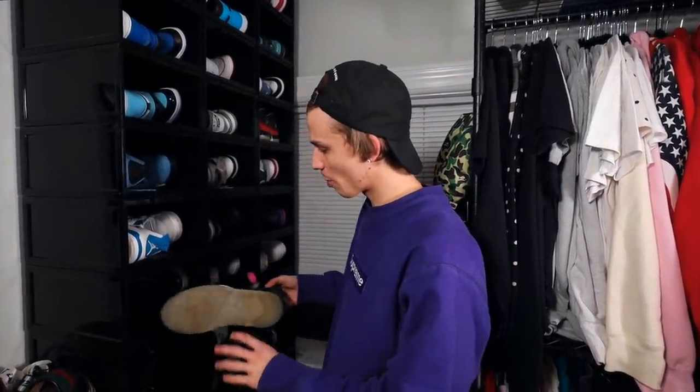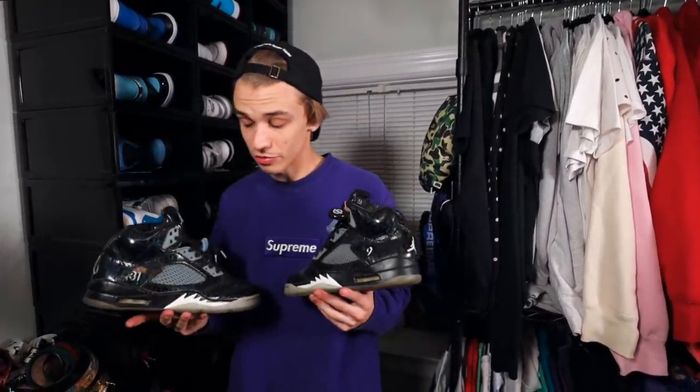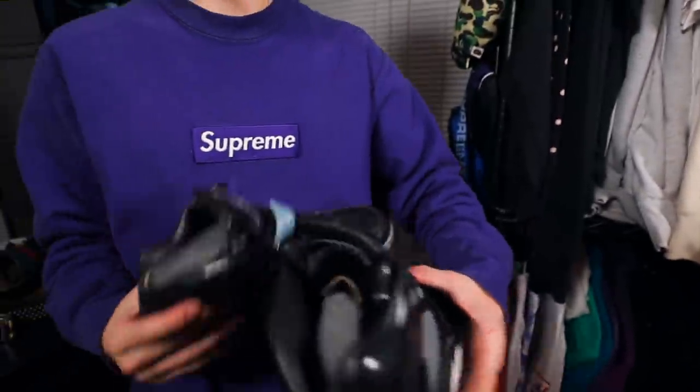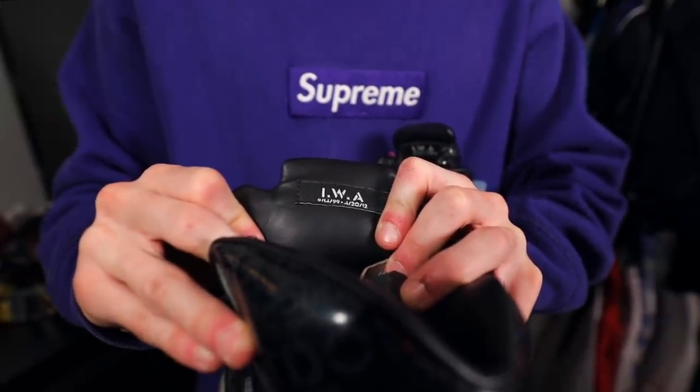Here's another special Doernbecher shoe — the Doernbecher Air Jordan 5. These are special because unfortunately the creator of the shoe, his name is Isaac, he passed away. That was one of the only Doernbecher shoes where that has happened. They were even planning on canceling the release, but they ended up going through with it, and it's just a beautiful shoe. You can even use a blacklight on them and they have a ton of different inspirational quotes. Here's the date of Isaac — 2002 to 2012. I haven't worn these too much because I think they're just a priceless pair of shoes to me.